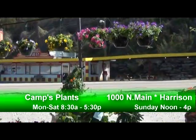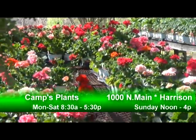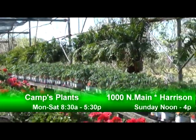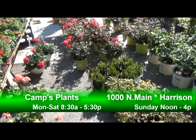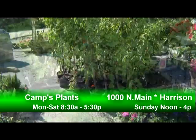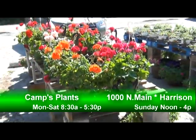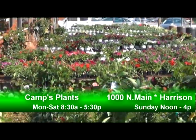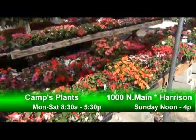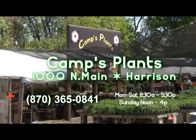Plants, plants, and more plants — that's what you'll find at Camp's Plants in Harrison. Perennials, annuals, ferns, hanging baskets, shrubs, roses, decorative trees, and the largest selection of garden vegetables in the area. With different varieties arriving weekly, you're sure to find the perfect plant, shrub, or tree at the best price in the area. Camp's Plants — in business for over 33 years in Harrison.